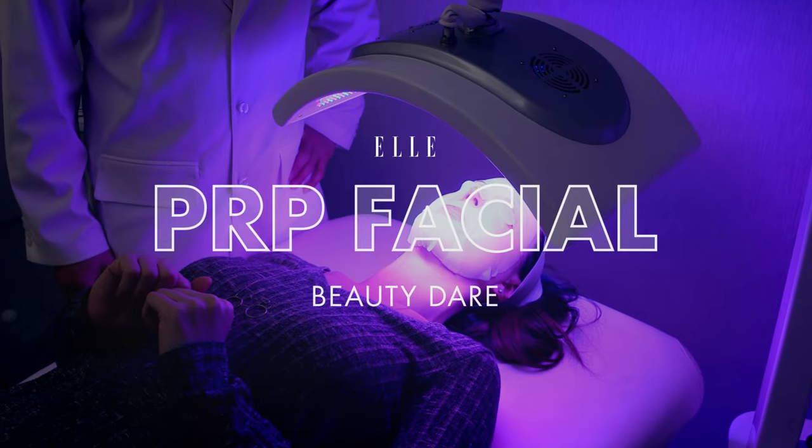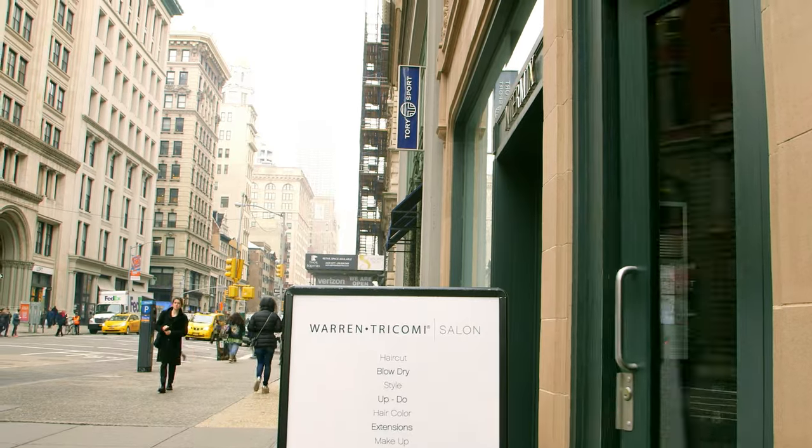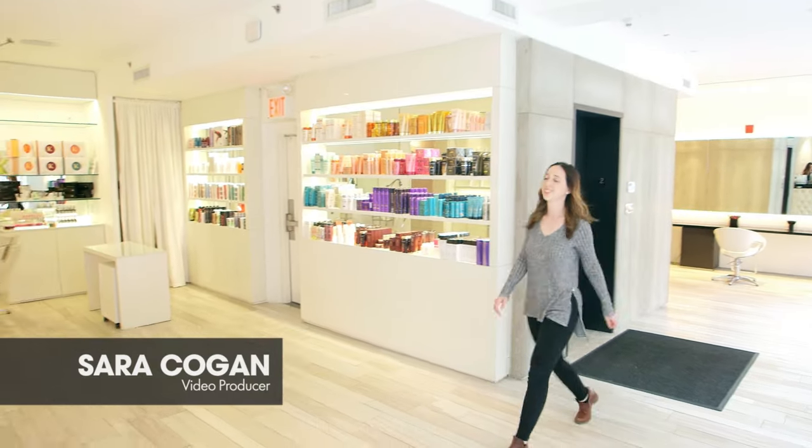My name is Sarah, and today I'm getting a plasma facial. It's really hard to be a millennial — so much stress. I'm an experienced painter, so I know when it's coming.